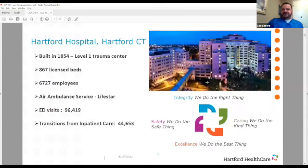Hartford Hospital is in Hartford, Connecticut. When I first started here 16-plus years ago we were just Hartford Hospital, but now we've turned into Hartford Healthcare and we're just a growing system. We are a level one trauma center with the state's only Lifestar ambulance service, plenty of ED visits every year, and quite a few transitions from inpatient to outpatient.